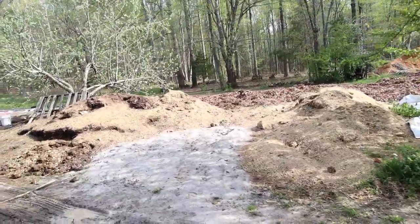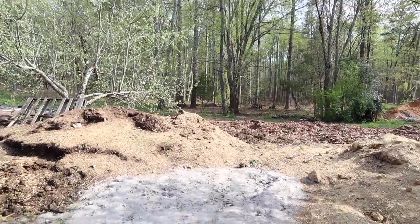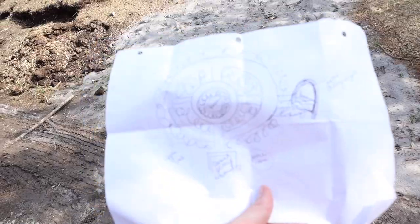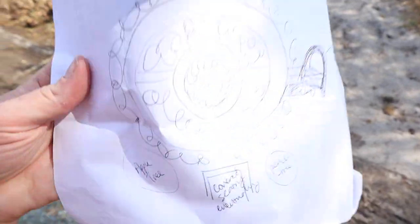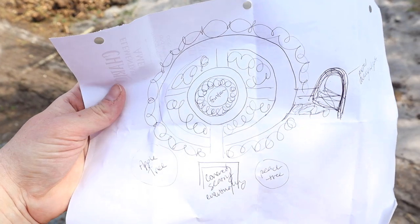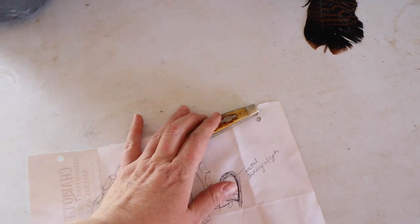For right now, the plan — and y'all don't laugh at this — I have drawn this garden a dozen times and I keep coming back to something that looks similar to this. I think I'm just going to go with it. It was so windy out there.